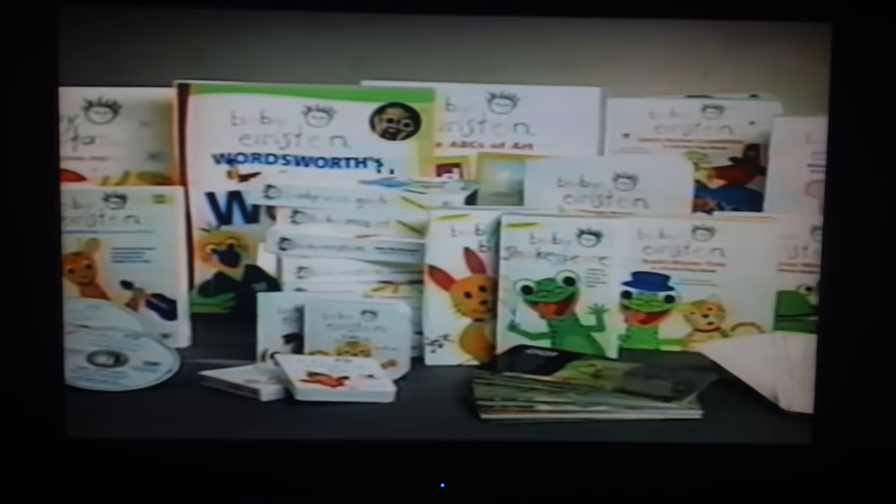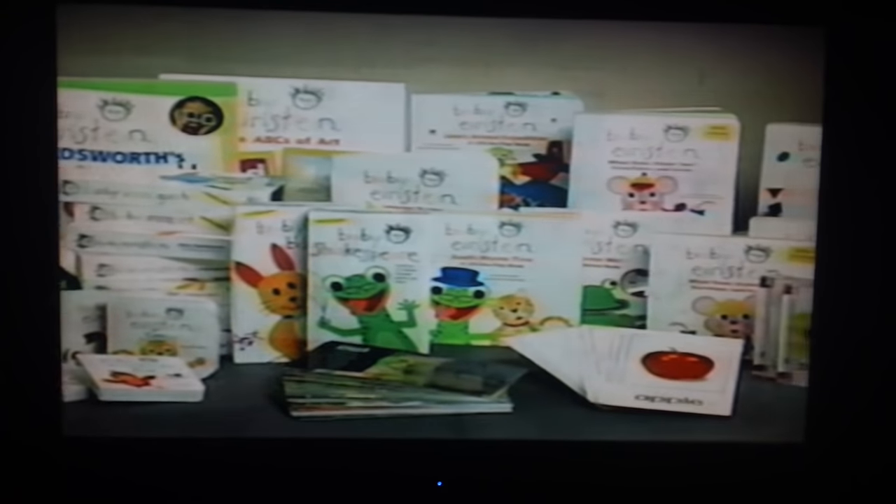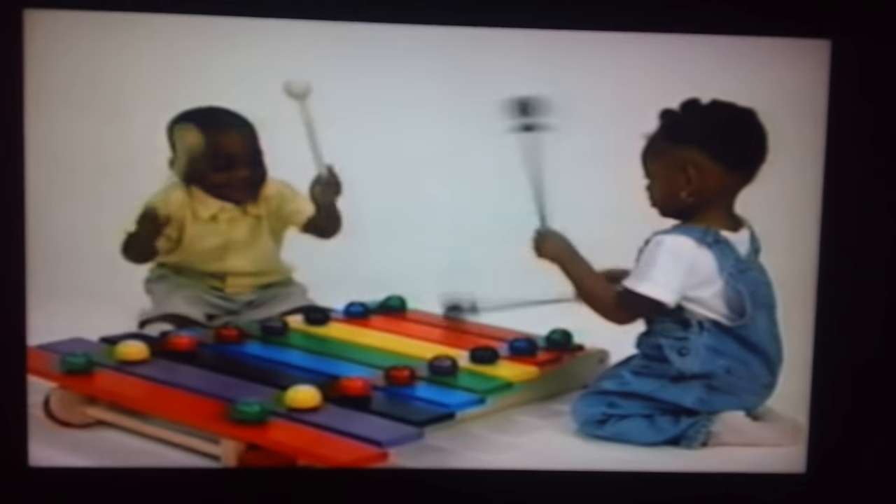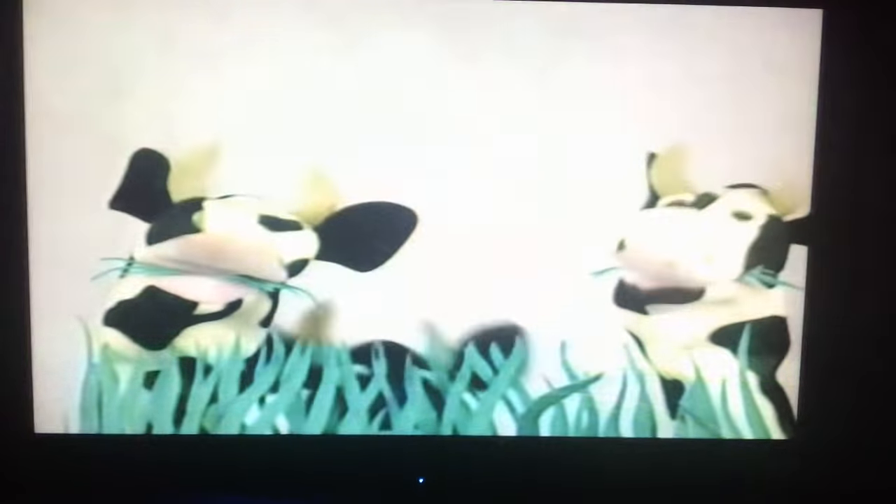The Baby Einstein Company is an award-winning interactive collection of videos and DVDs, CDs, books, discovery cards, and puppets that exposes your baby to music, art, language, science, and nature in a playful, enriching way.